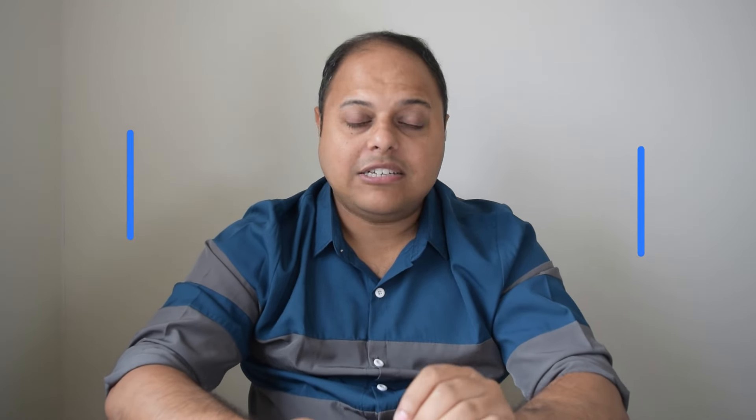Now let's discuss some tips to help you clear your MRCP exam in your first attempt. Tip number one: understand the exam format. MRCP Part 1 focuses on basic medical sciences and clinical knowledge. Part 2 written tests your ability to apply this knowledge in clinical scenarios. Both are MCQ or theory exams. The PACES exam is all about your practical skills and patient interaction. Knowing what to expect in each part will help you tailor your study plan effectively.